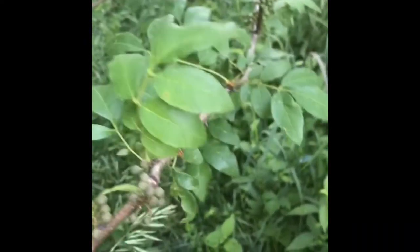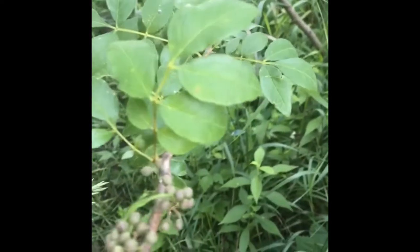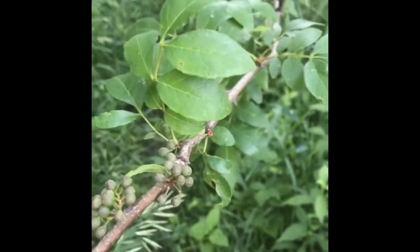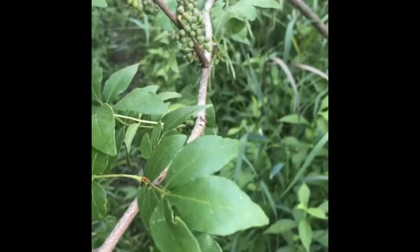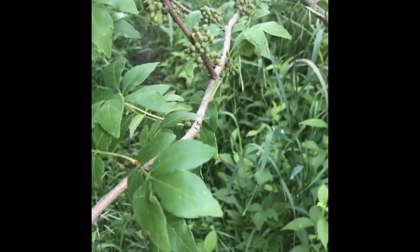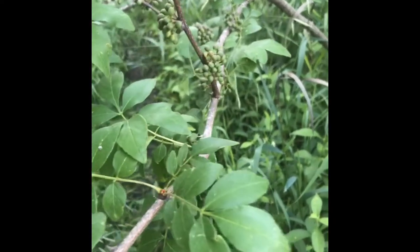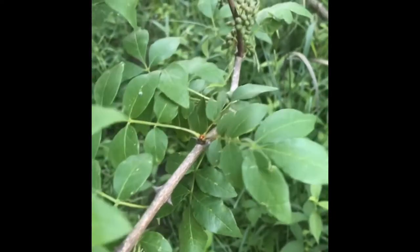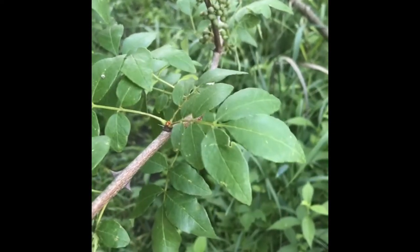It's also good for toothaches, ulcers, and sores. And the part that you use on the prickly ash is actually the bark. So, you'll clip off portions of the branches or the trunk, and then you will peel off the bark and use that in your tinctures or infusions or teas.